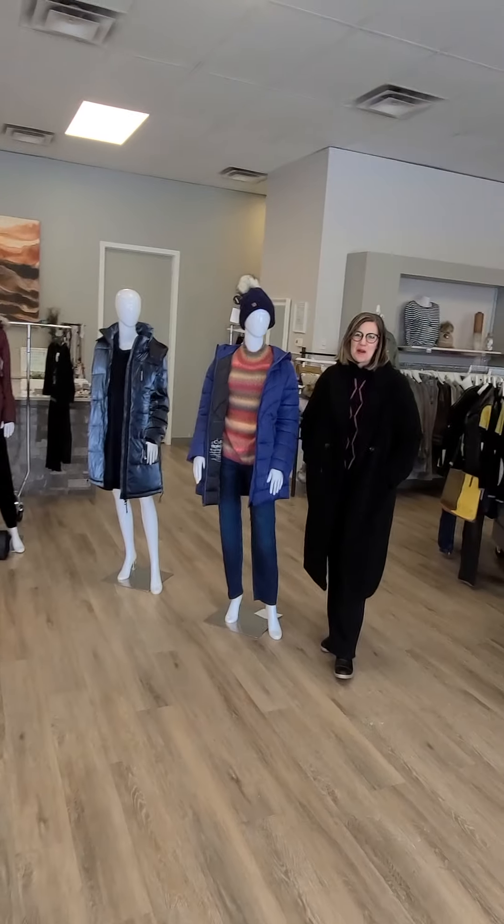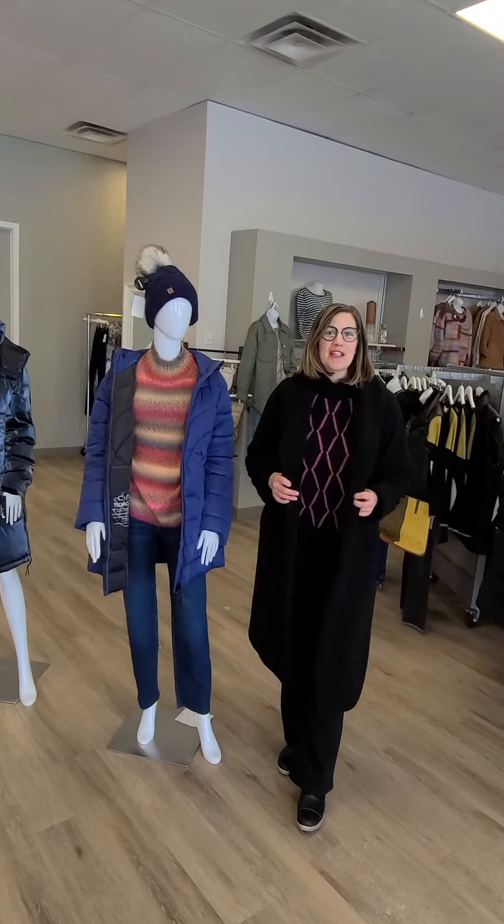Hello everyone and welcome to Revolution Boutique. Let's get started on what's new this week.